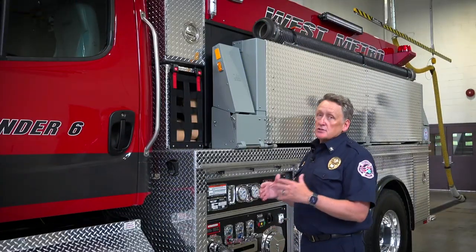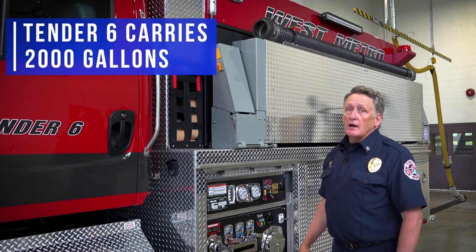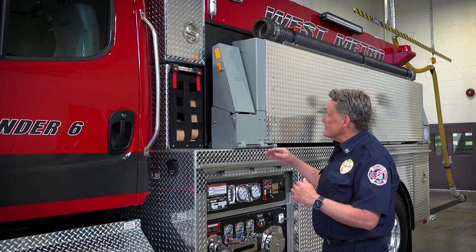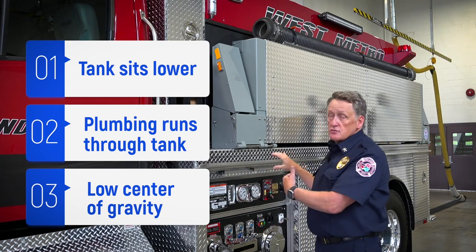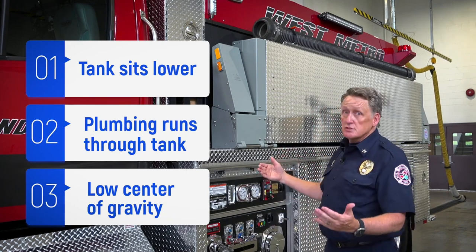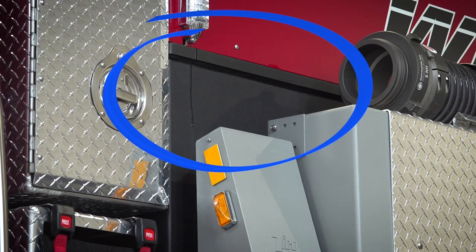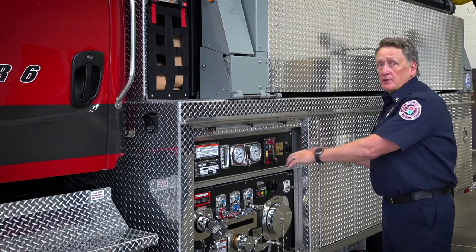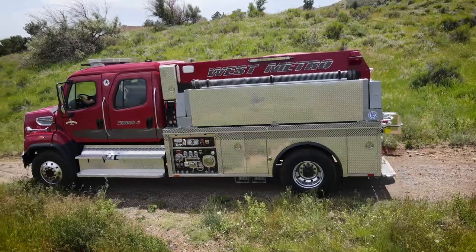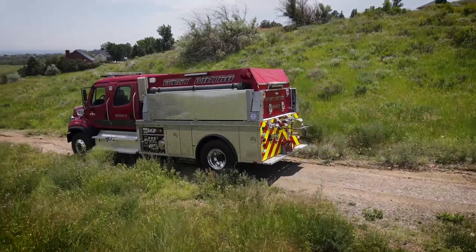Tender 6 carries 2,000 gallons of water. During the design process, we paid close attention to the center of gravity on the tank. We designed the tank to sit lower than normal — it sits within the frame rails, and all the plumbing runs through the tank instead of on top of it, giving us a low center of gravity. The 750-gallon-per-minute Waterous pump also sits low, below the frame rails, which further helps with that center of gravity issue.